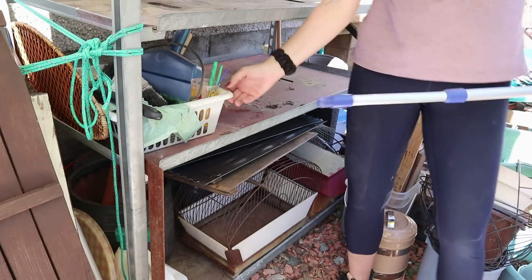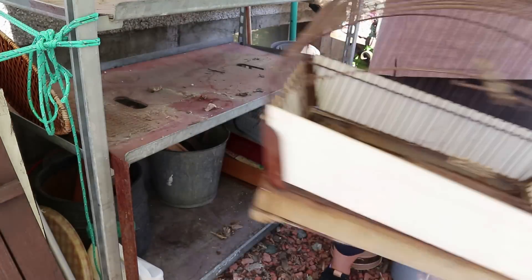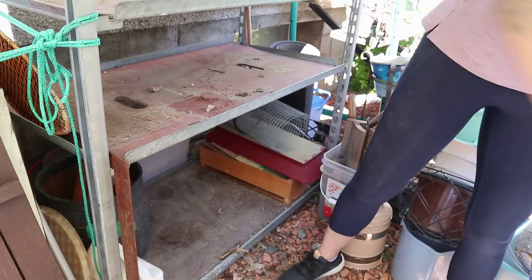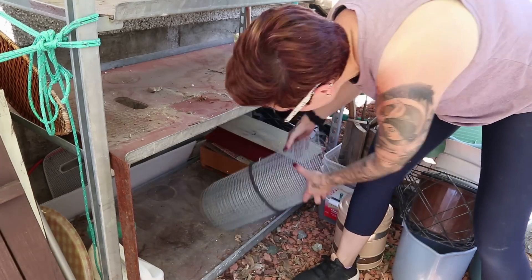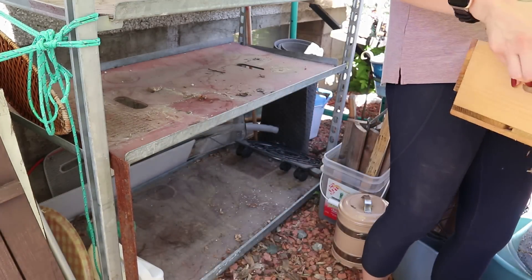For the second day of filming this garage, we did end up calling in backup, and we still have not got this space done. It is just absolutely overwhelming, the amount of stuff that ended up in that garage.